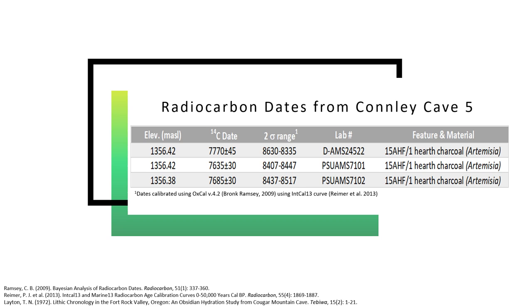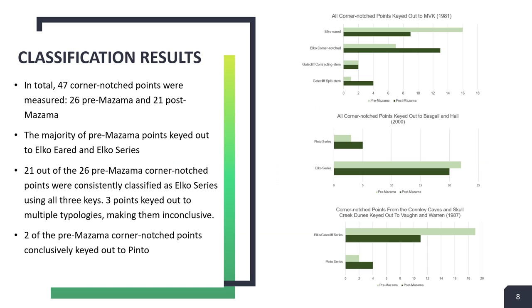Four Prima-Zama corner notch points were found in direct association with the feature listed on the chart. Two of the radiocarbon samples we retrieved returned with a date of approximately 8,500 Cal BP, which aligned with the date from the previous year found from the same feature. For the other two sites, we determined that the corner notch points at Cougar Mountain Cave were similar in age to those from the Conley Caves based on obsidian hydration rates. For Skull Creek Dunes, we determined their relative antiquity based on whether the points were identified as being above or below Mazama tephra. In total, I retrieved metrics from 47 corner notch points — 26 Prima-Zama and 21 post-Mazama.